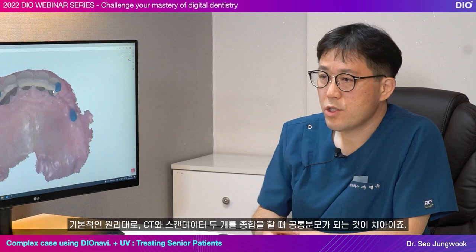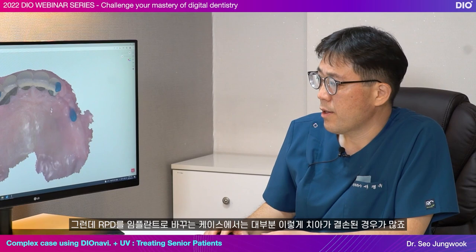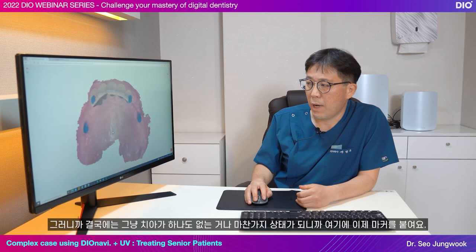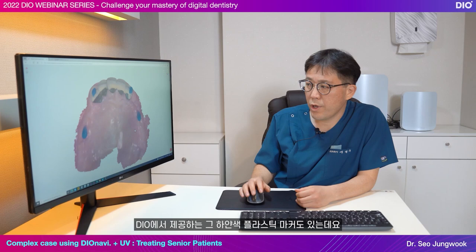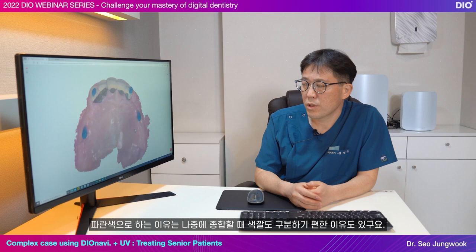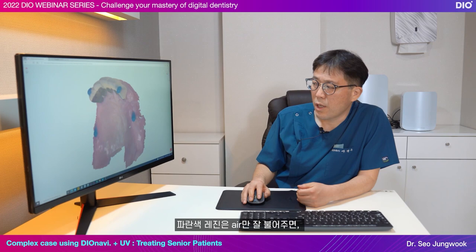As a basic principle, the common denominator of CT and scan data is the teeth. But in most cases of replacing RPD with implants, there are missing teeth, so it's as if there are no teeth. So I place markers. I use a blue resin. There is also a white plastic marker provided by DIO, but that uses histoacryl to attach and it's more difficult than you think. So I just use a normal resin, using blue so it can be distinguished by color when combined later. The blue resin stays on the gum well if you blow air and dry it well.